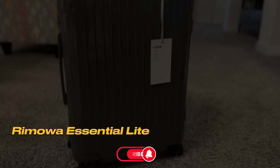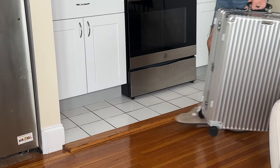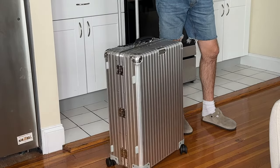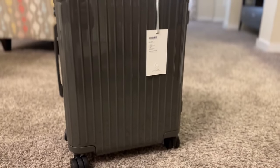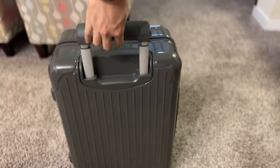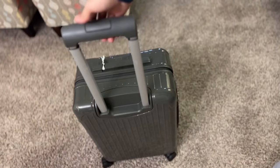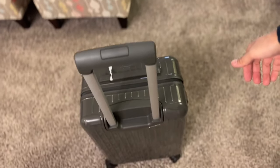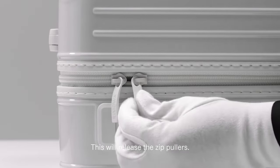Number 5: Rimowa Essential Light. This suitcase is an ultra-lightweight polycarbonate shell luggage, weighing only 4.9 pounds — 30% lighter compared to other suitcases in Rimowa's Essential Series. Along with its lightweight yet sturdy structure, you'll enjoy easy maneuverability with its innovative multi-wheel system and telescopic T-bar handle. Inside, there's a mesh divider for organization and built-in TSA-approved locks for extra security no matter where your travels take you.